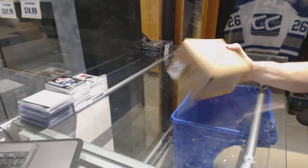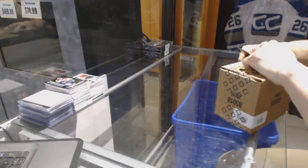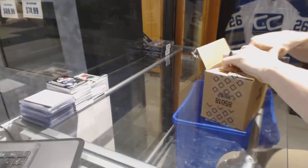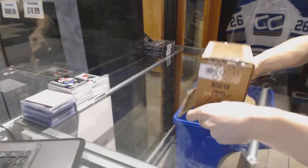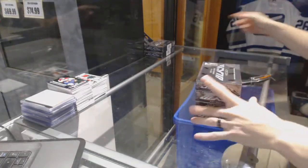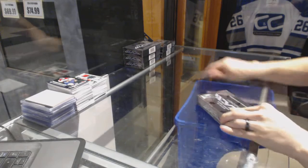Here we go — CNC Group Rake number 6797, Upper Deck Black, 6-box rake, 4 boxes from the sealed case, 2 bonuses. So here we go, box 1.